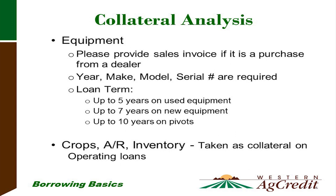We take equipment as collateral. If you're buying equipment from a dealer, we'll accept the invoice, which will have the year, make, model, serial number, and hours on the tractor. If you're putting up existing equipment as collateral, we'll need the same information and will do an inspection to see the condition. We term equipment loans based on the condition and collateral value: used equipment up to five years, newer equipment up to seven years, and pivot or irrigation equipment up to ten years.